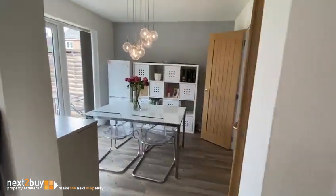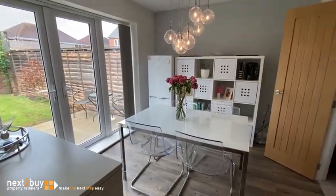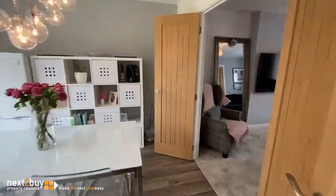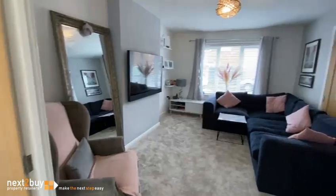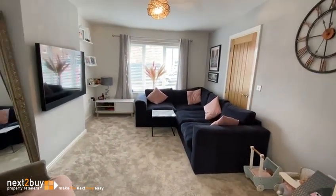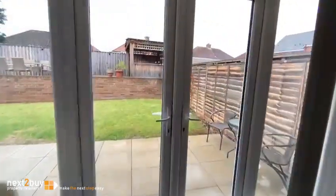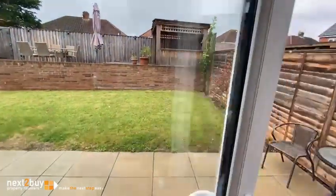And we have the dining area. Double doors into the lounge. Then we head out to the garden — a good size garden.